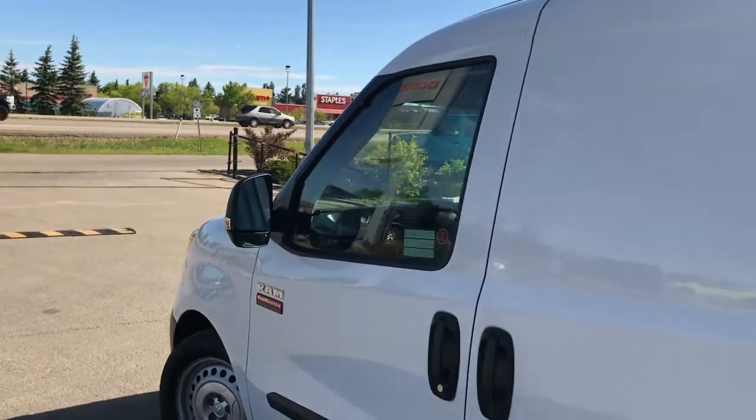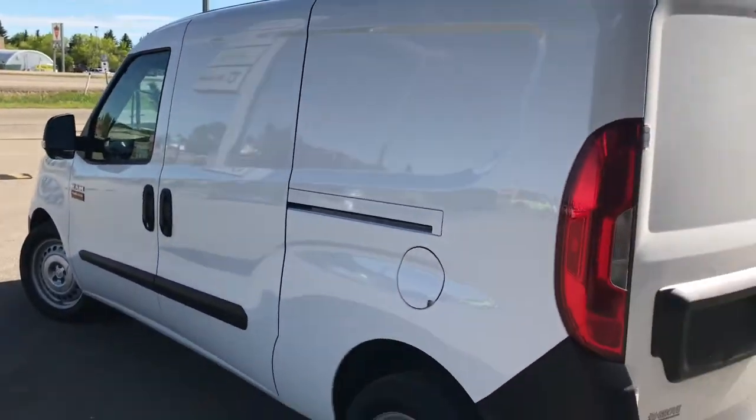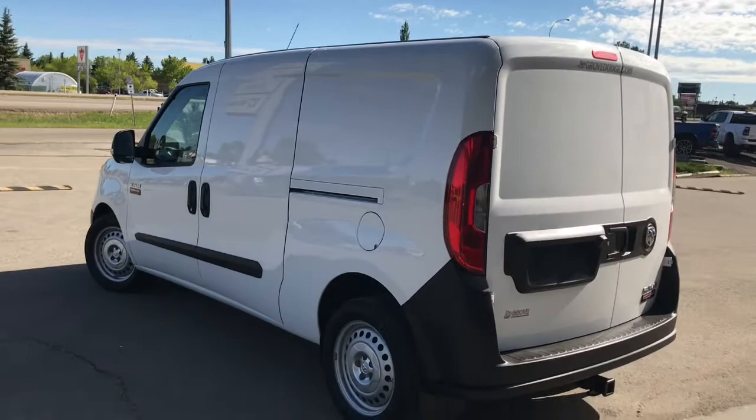We have your trailer tow mirrors and your nice black and chrome accents. Let me go grab the keys and I'll show you the inside.